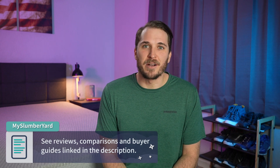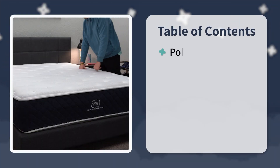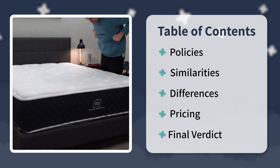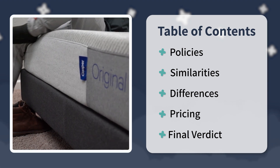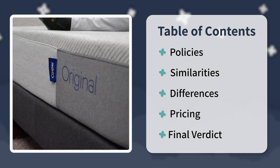Hey guys, I'm JD with the Slumberyard. We review online mattresses, so check the description for related content and helpful links. In this video, I'm going to start off by covering the types of policies these two mattresses are backed by, then discuss their commonalities, where they differ, pricing, and at the very end I'll sum things up with a final verdict on who each option is best for.